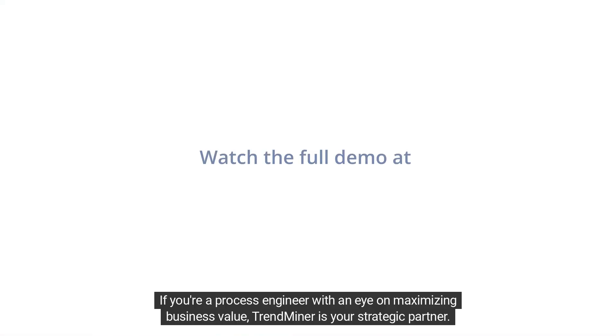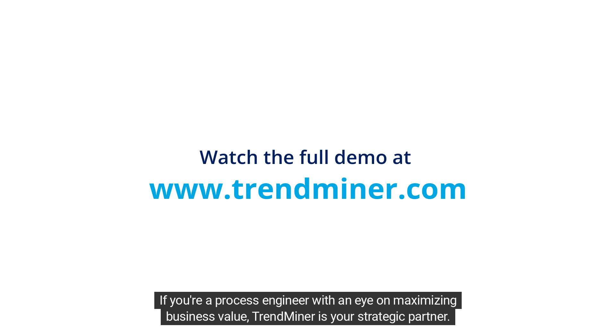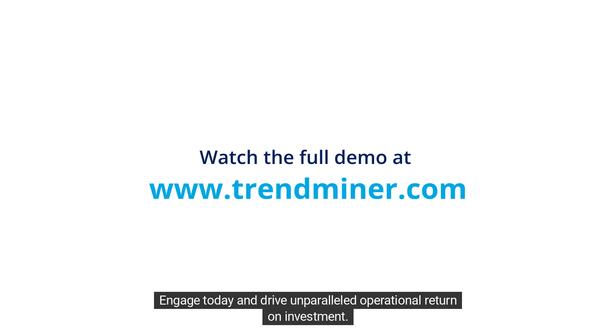If you're a process engineer with an eye on maximizing business value, TrendMiner is your strategic partner. Engage today and drive unparalleled operational return on investment.